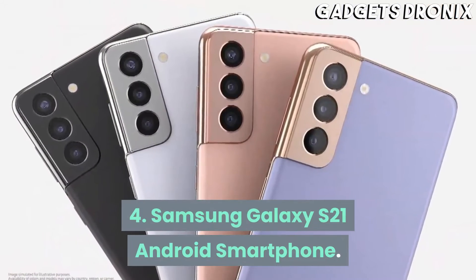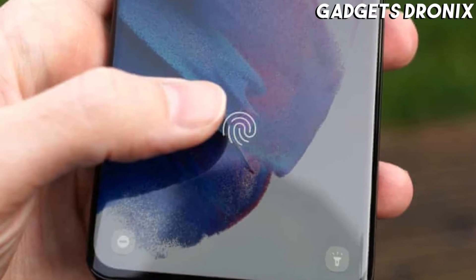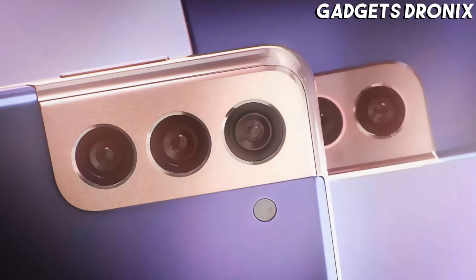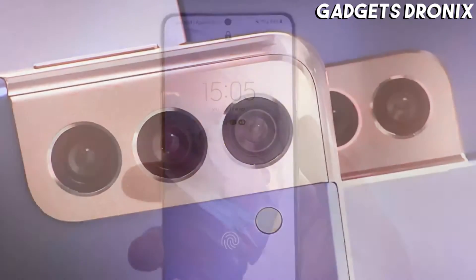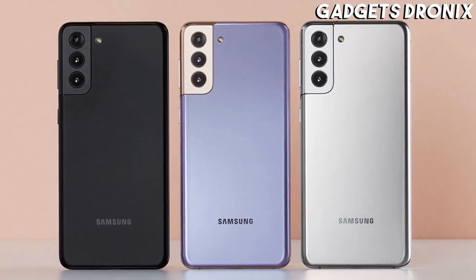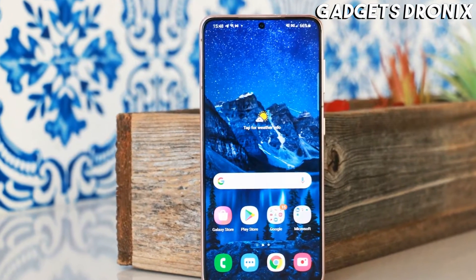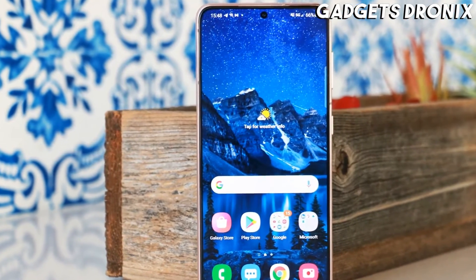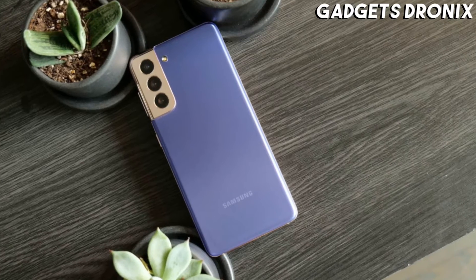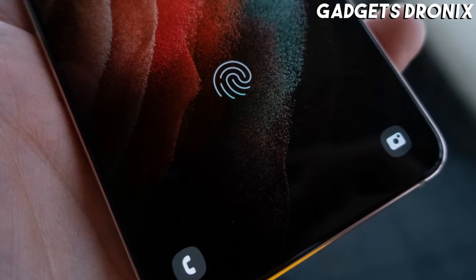Number 4: Samsung Galaxy S21 Android Smartphone. Samsung's Galaxy S21 5G is among today's best Android smartphones, and it's a fantastic mobile gaming rig. Hardware-wise, it has everything you'd expect from a great gaming phone: a powerful chipset, an outstanding AMOLED screen with a 120Hz refresh rate, abundant RAM and internal storage, a big battery, as well as excellent stereo speakers. The product is also a great value considering its design, specs, and overall performance.